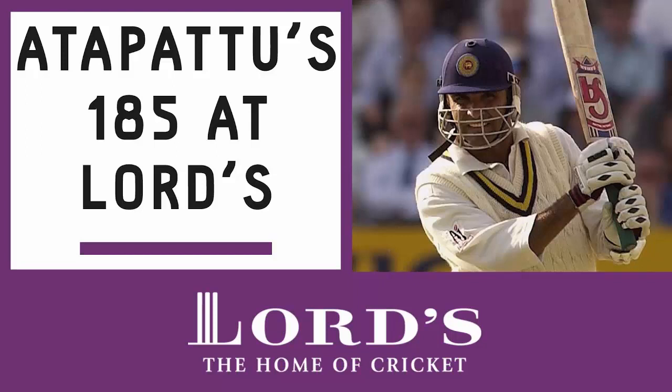On H8, we have Marwan Atapattu's statistics — tests and ODIs, runs scored, and averages. His test runs total 5,502. To calculate an average: take the runs, divide by the number of innings (156), minus the not-outs, giving you approximately 140. 5,502 divided by 140 gives you an average of around 39.